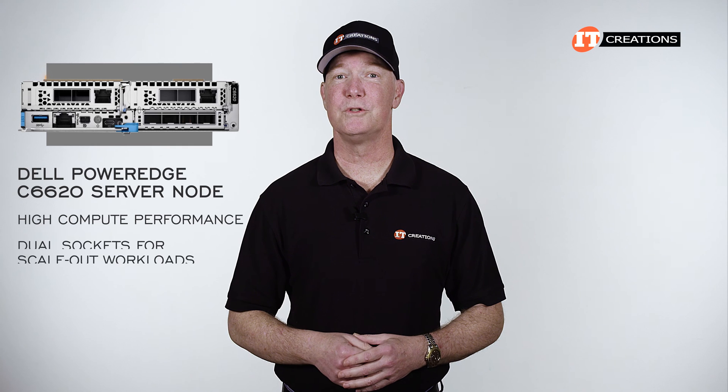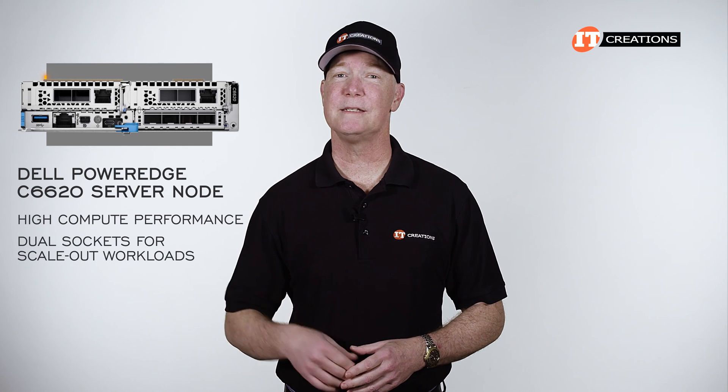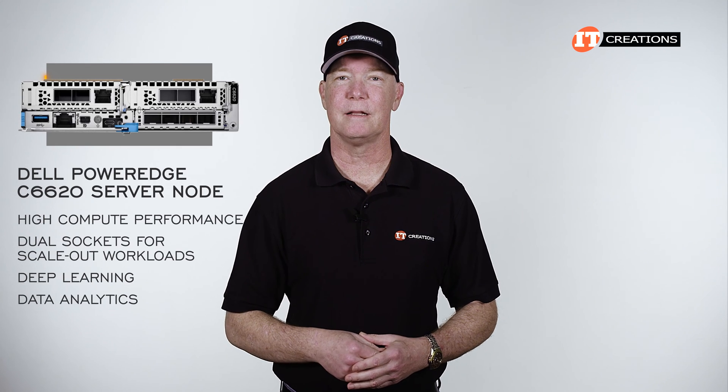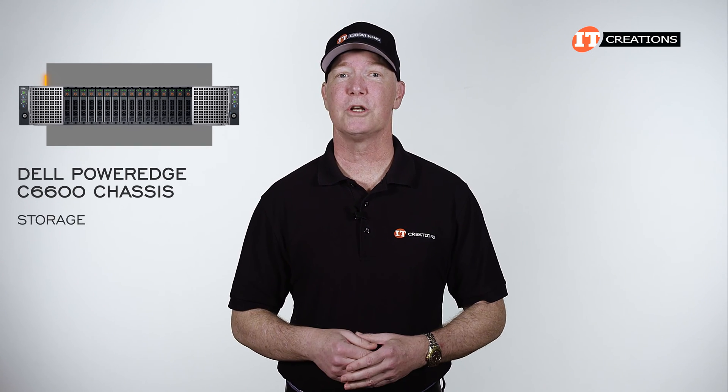Offering high compute performance with dual sockets for scale-out workloads, the Dell PowerEdge C6620 is a shoe-in for deep learning and data analytics. The PowerEdge C6600 chassis provides the storage, cooling, and power.